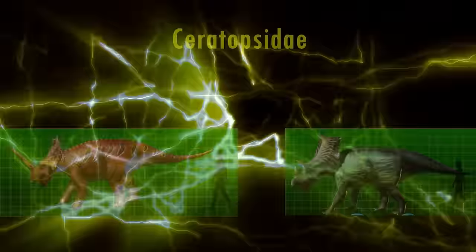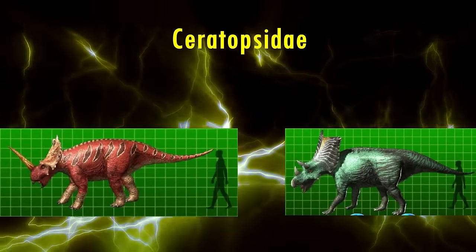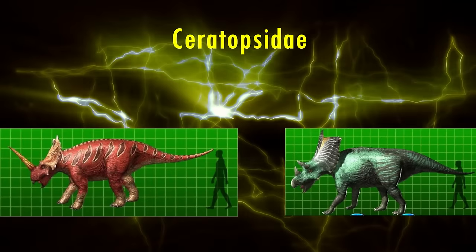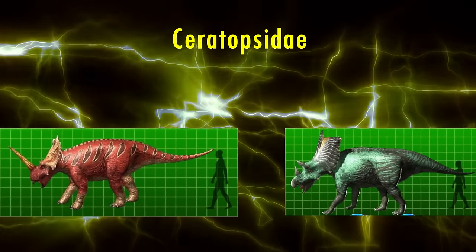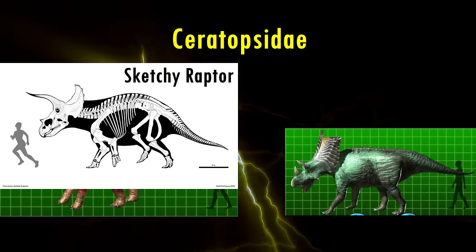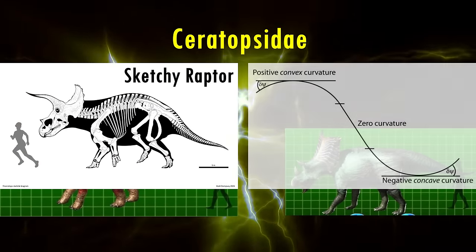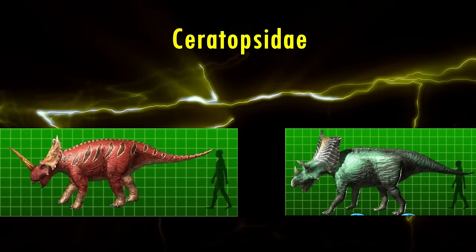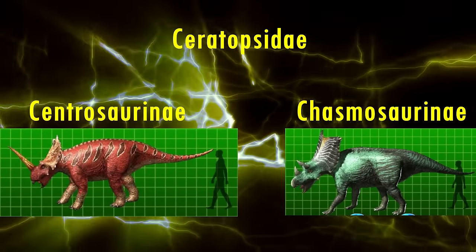This brings us to the true Ceratopsidae family. The Dinosaur King models seem to have tails that are either too long or just too straight. Unlike most dinosaurs, Ceratopsids' hips were angled downwards, making the tail appear to have a negative curve. The Ceratopsidae can be divided into two subfamilies, Centrosaurines and Chasmosaurines.